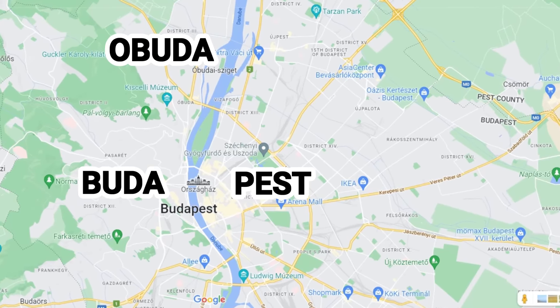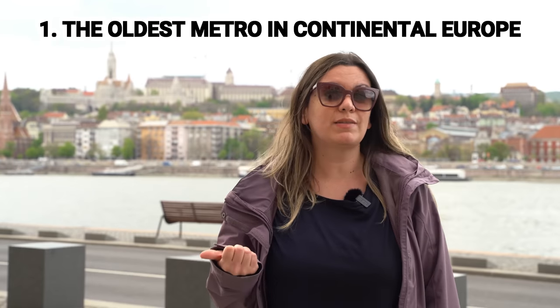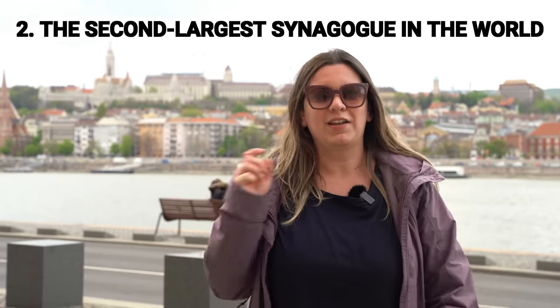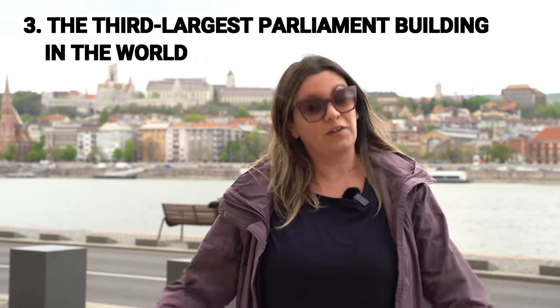Welcome to Budapest, the beautiful capital city of Hungary. Budapest as we know it today was born in 1873 when three formerly separate towns — Buda, Pest and Obuda — were unified. The central part of Budapest is built along both banks of the Danube River and is listed as a UNESCO World Heritage Site. Budapest is an exciting place to visit because it has the oldest metro system in continental Europe, the second largest synagogue in the world, and the third largest parliament building in the world.